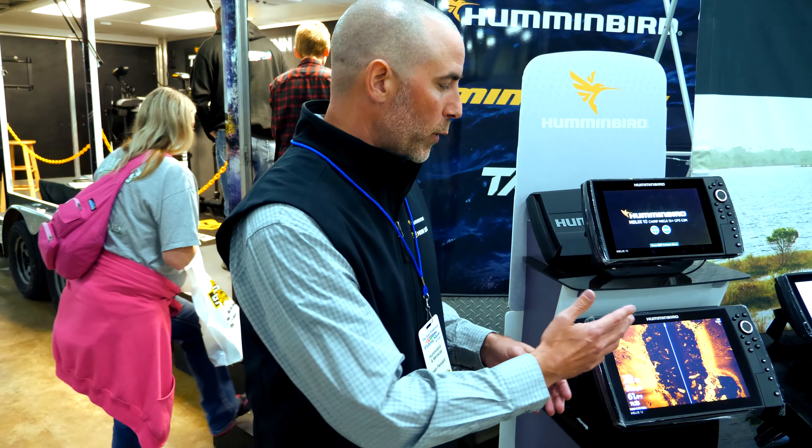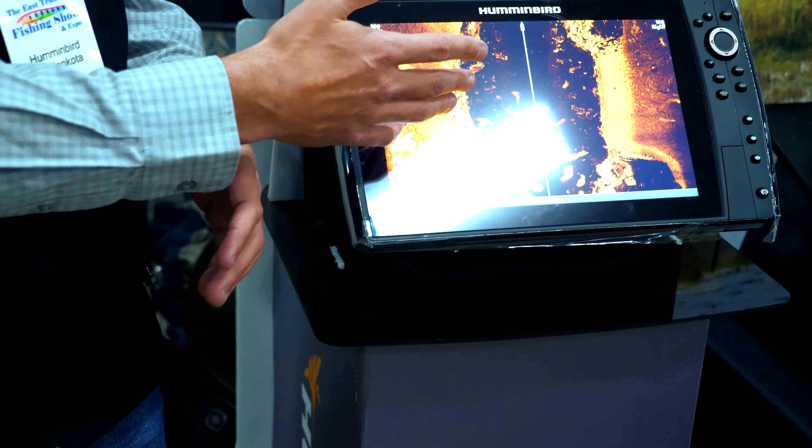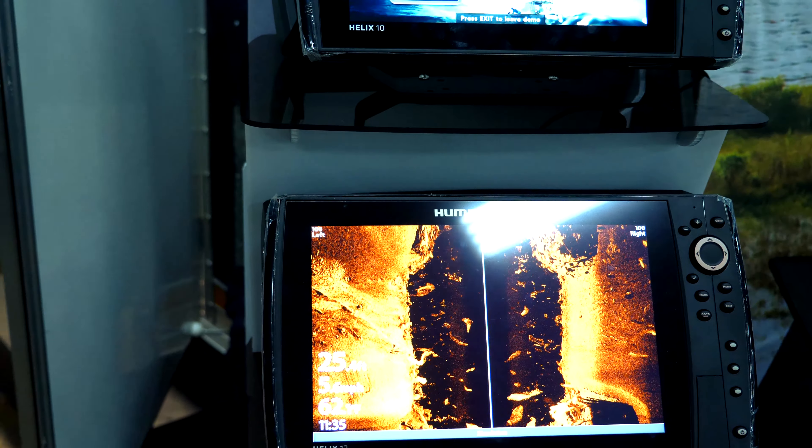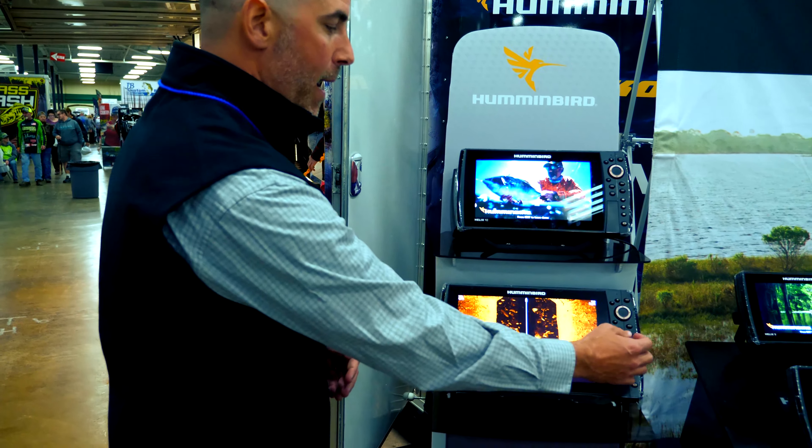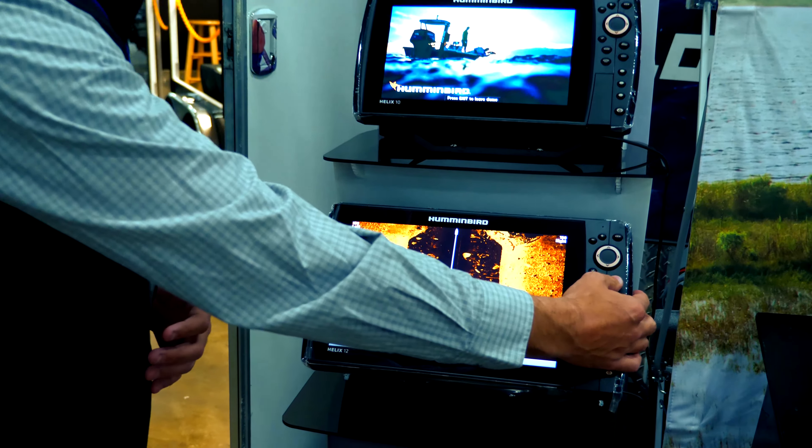The detail now — we're really being able to see a lot more detail on the screen, really being able to pick out those fish. One of the latest things we just did in one of our last updates is that we helped you out with your contrast.